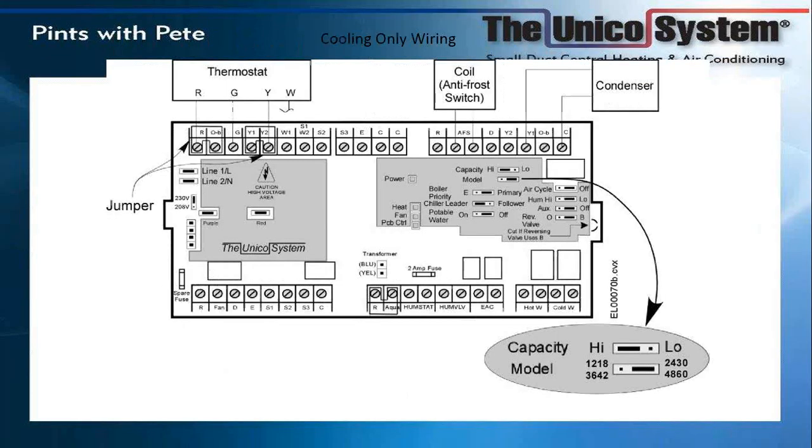This is something very important: we use the same board for all of our models, which has been a big advantage to the Unico PCBs. However, you have to set the proper model. If you hook this up to a 2430, you must make sure that switch is set to the right where it says 2430. If you leave that switch to the left where it says 1218, the board thinks it's a 1218 motor and the motor actually runs backwards.